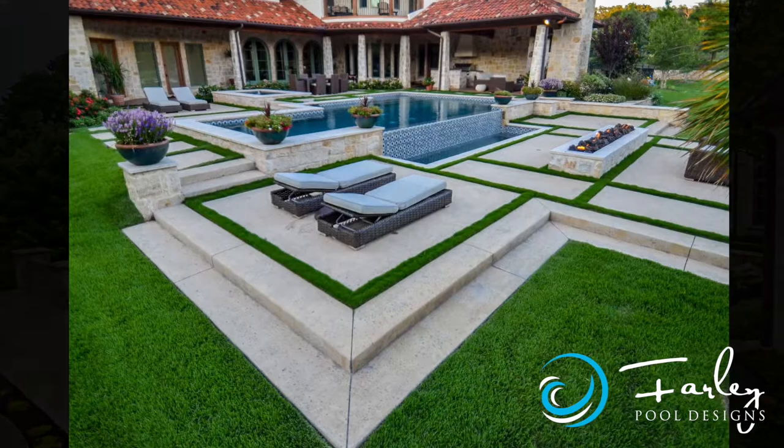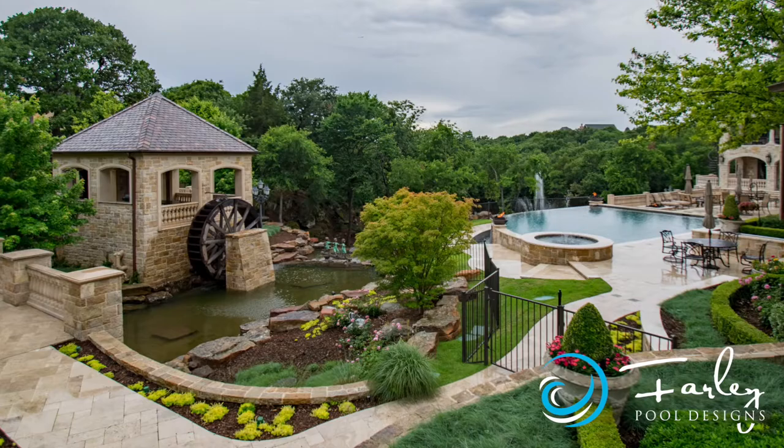Welcome to my YouTube channel. My name is Mike Farley. I'm your pool designer specialist here in North Texas and occasionally other fun locations. Our job in this YouTube channel is to give you the best information to help you figure out what's best for you.